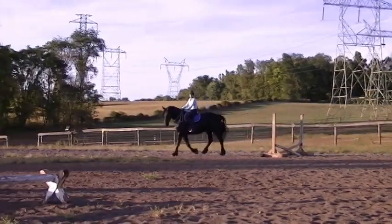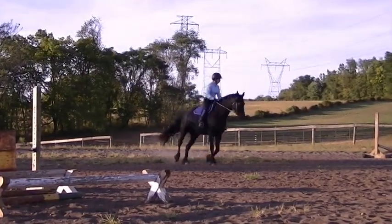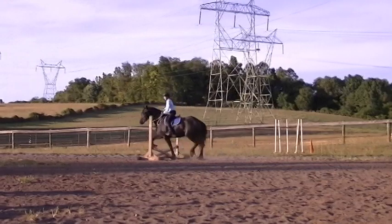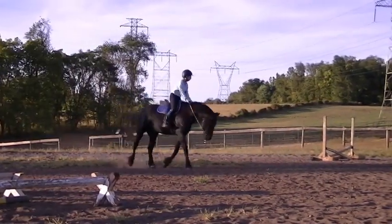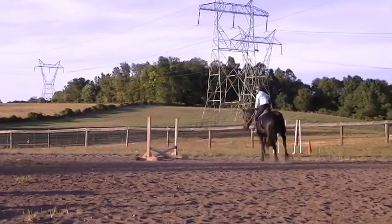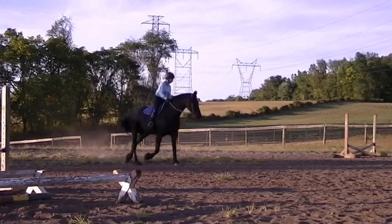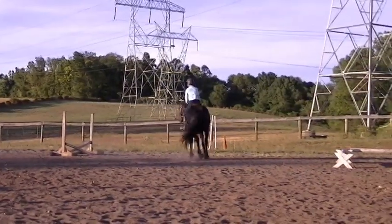I've trotted this mare over some ground poles before, but really that was about it. Here I work on just trotting her over this little crossrail. The first thing I did was walk her over it. This mare is a pretty large mare — she has no problem stepping over this crossrail. You can actually tell she's not a jumper because she steps over it every single time. And that's fine. She's only three; I wouldn't even want her jumping anything with any height. It's a simple matter of going where I want, no questions asked, and marching right along.